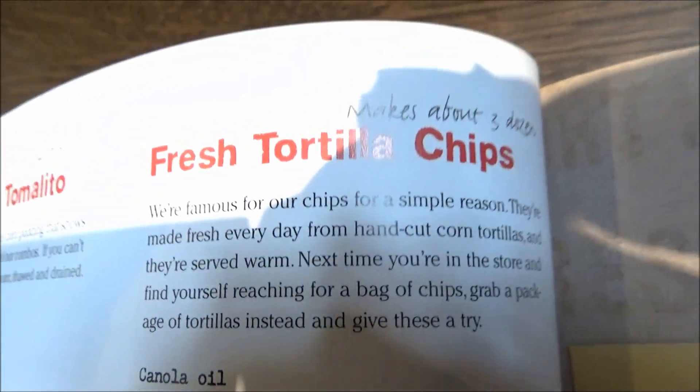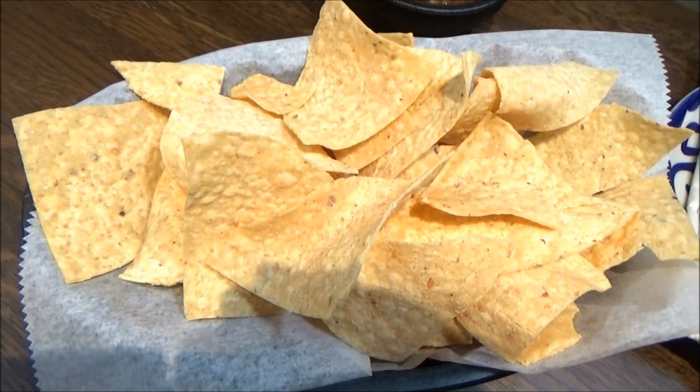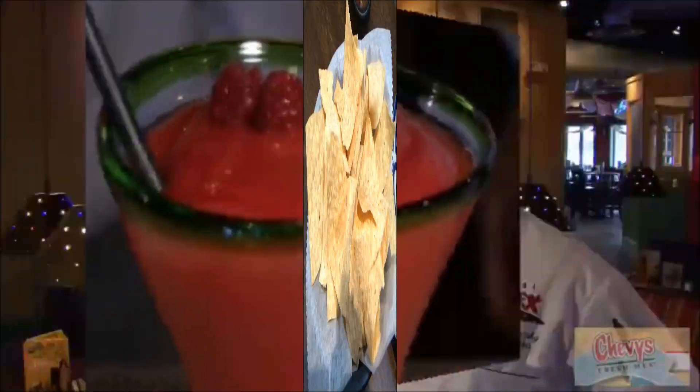They too are made from scratch every day on the premises. And if you're wondering how they do that, there's a machino for that. A machino is another thing Chevy's is famous for — we have a machine that actually presses tortillas. We make our tortillas fresh daily, not only daily, but every 53 seconds.